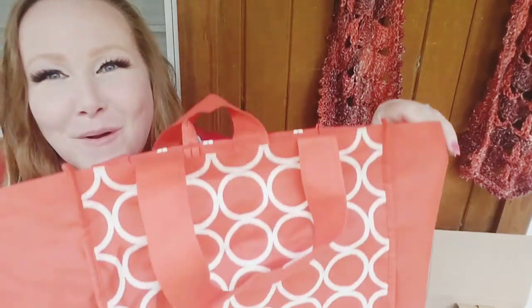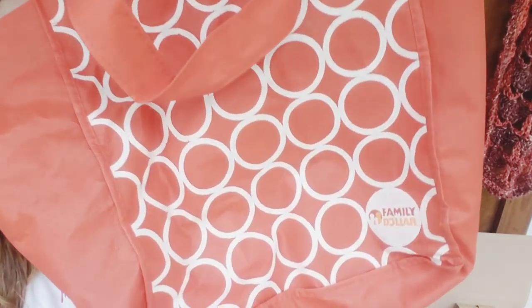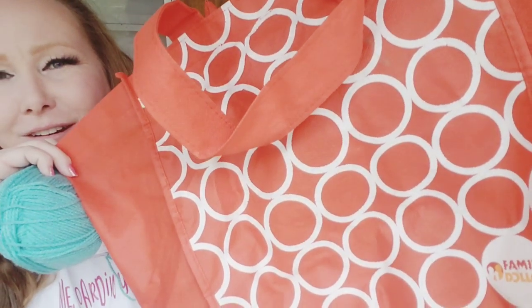I've brought out some of my bags that I use as project bags — off the subject of the yarn haul, but I use these cheap little non-disposable grocery bags. This one's from Family Dollar. I brought some of these out to help myself keep up with the yarn.